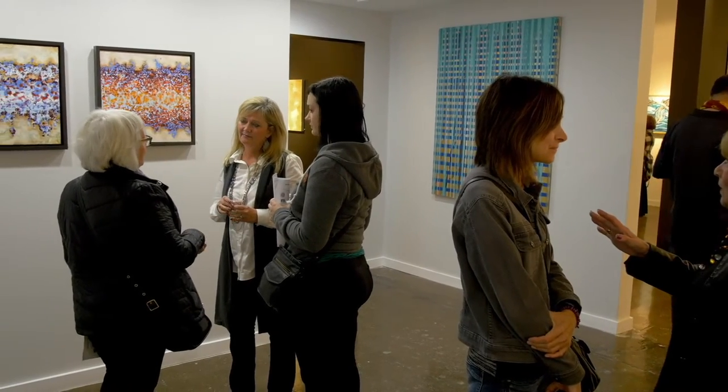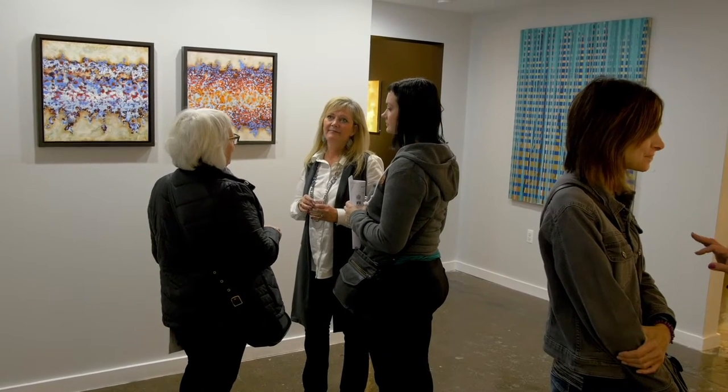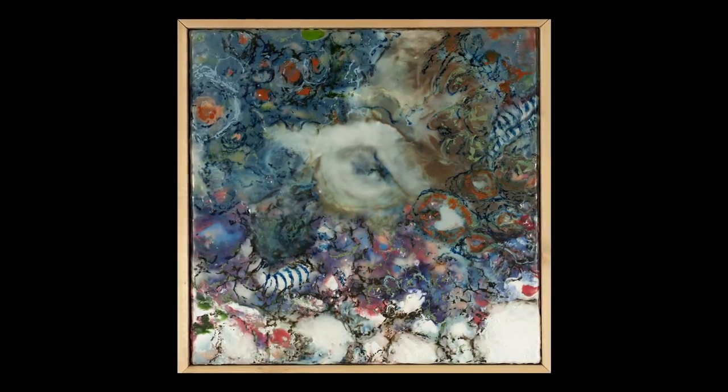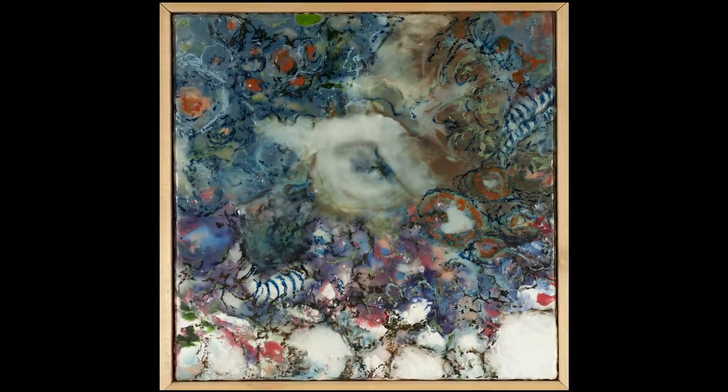We're happy to represent Paula Zamet. She has a diverse body of work — painting with both oils in a figurative style, and with encaustics, which is a very ancient and labor-intensive form of art used to create abstract pieces. This really adds to the scope of work that we're able to show at the gallery.